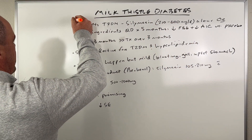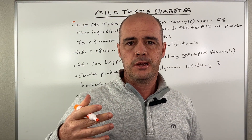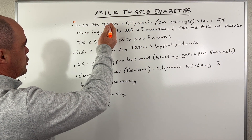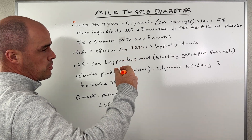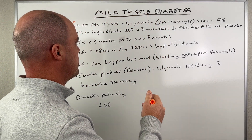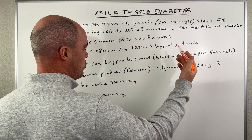Starting out, we have a meta-analysis. They looked at a number of different studies — like seven different studies altogether. They had 1,400 patients and they were type-two diabetics. What they did is look at milk thistle; one of the ingredients in the seeds is called silymarin, and that's kind of the active ingredient they were looking at.